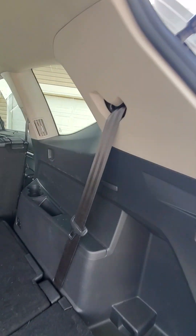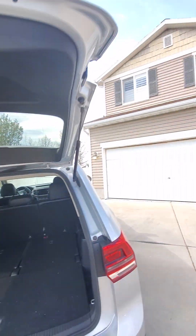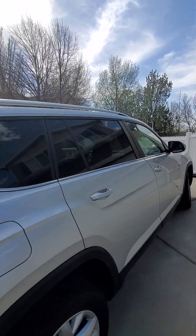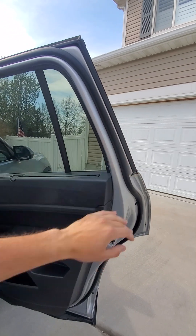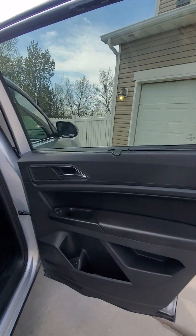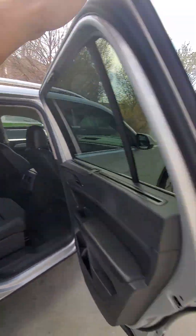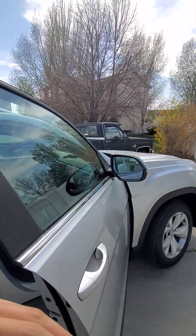Onto the cargo area. Some light scuffing right there, a little bit on the back tailgate — nothing too bad. It is a cargo area, that's to be expected. You'll notice I'm pulling it twice; that's for the keyless entry, because it doesn't unlock all the doors and I pull it too quickly.